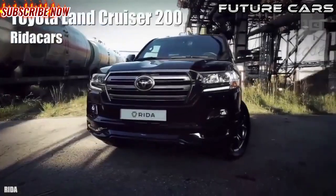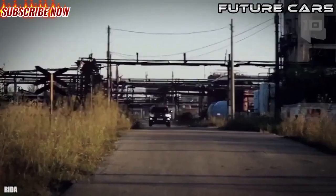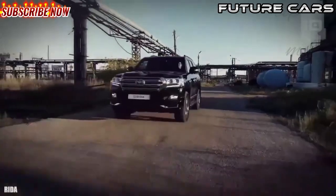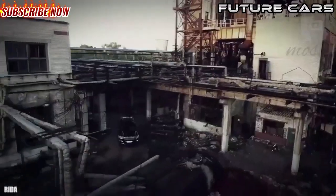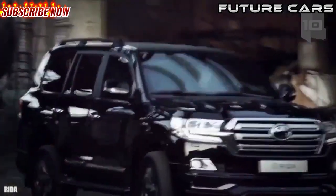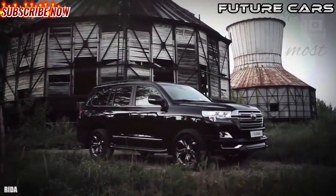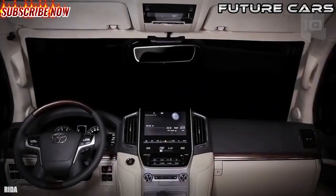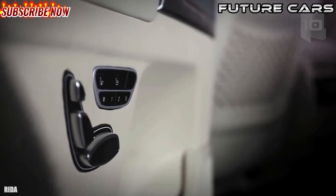Number 7: Toyota Land Cruiser 200. It is a new model from Toyota that has been armored by the Russian specialist company Rita Cars. It has been designed to easily navigate difficult terrain such as sand or mud. It measures 16.4 feet or 5 meters in length and weighs 3.3 tons without counting the armor. It has space for a total of five occupants.